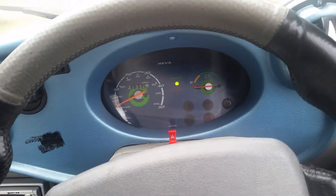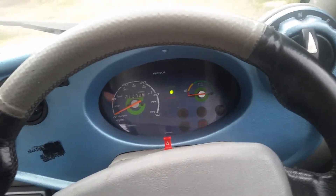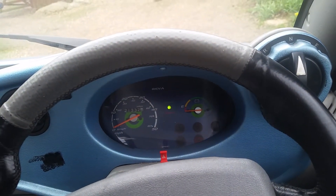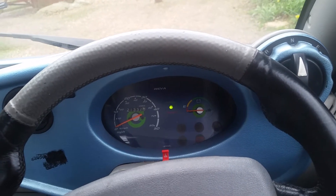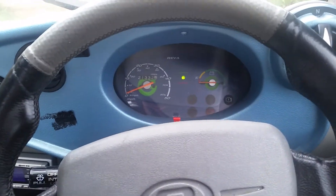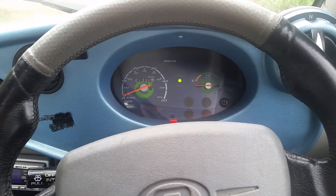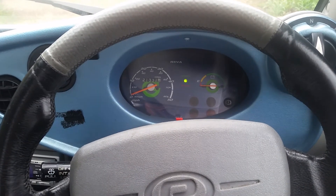I'll probably only charge it up to 54 volts, and when I'm doing local journeys I will probably only charge it up to 52 or 53 volts and not below 48, just to make sure that I keep the batteries in good condition. So there we go, just a quick update and a few calculations and figures on actual tested range.